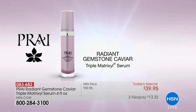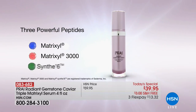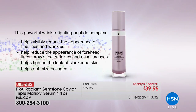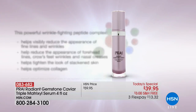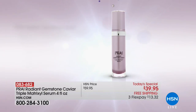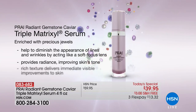Let me take you through the animation because that's where you'll see why this is so different, why this is breaking news. For the first time ever: Matrixal, Matrixal 3000, Matrixal Synth 6. The industry's three biggest line and wrinkle fighters all come together in one serum, attacking lines on the forehead, crow's feet, nasal creases, tightening the look of slackened skin, optimizing your own collagen, optimizing your own elastin. And it's not in waxes and filling ingredients — it's in gemstones.